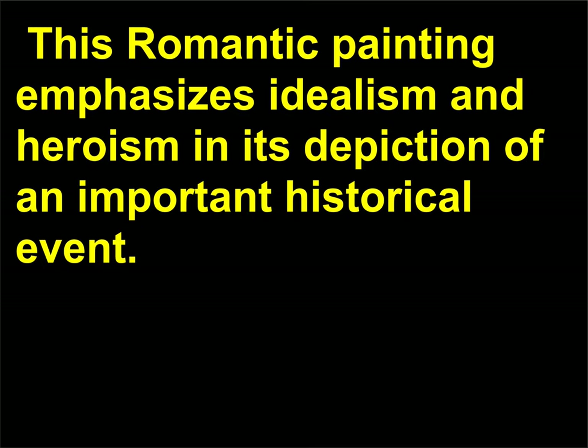This Romantic painting emphasizes idealism and heroism in its depiction of an important historical event.